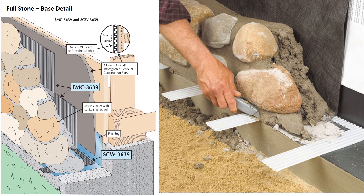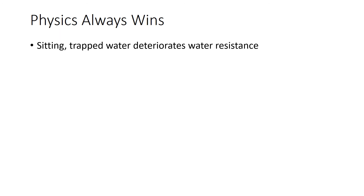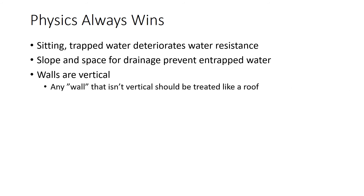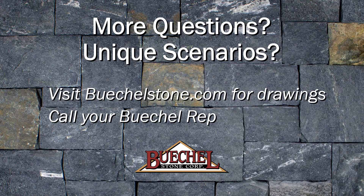The WO-3639 can also be used here. Let's do a quick recap. We know that sitting, trapped water deteriorates the water resistance of building papers, house wraps, and flashing materials. We need to use physics — slope and a space for drainage — to prevent entrapped water. Any wall that isn't vertical should be treated like a roof. Building papers and house wraps have thousands of holes in them, but if there is a gap for drainage, they don't leak. Roof intersections absolutely need a kick-out flashing to divert moisture away from the wall below. Visit our website for detailed drawings, or contact your BeagleStone rep for answers to your moisture management questions.